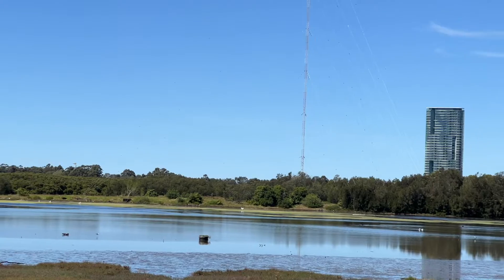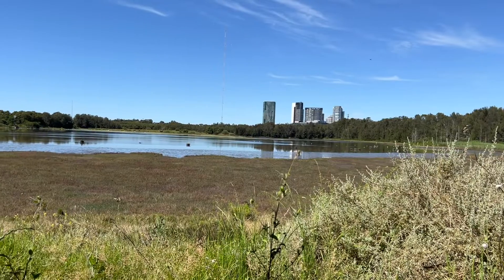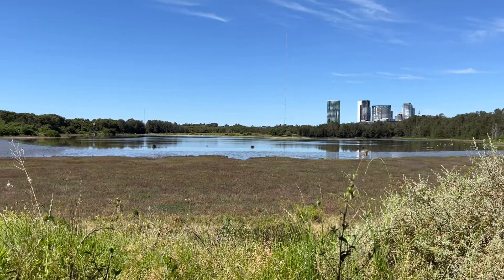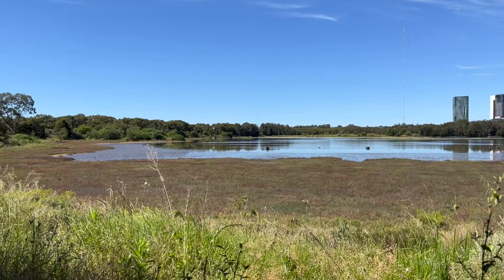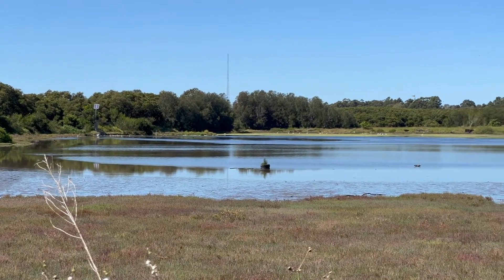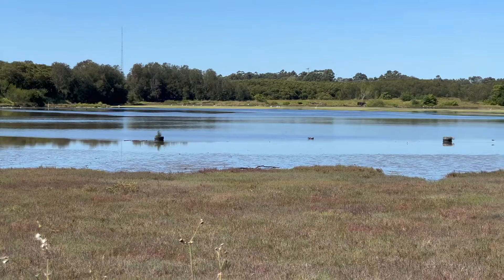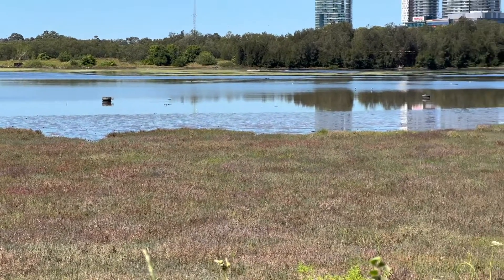They travel 10,000 kilometers to get here. They diet on worms in the mudflats and along the shallow water of the refuge. As they use up to 40% of their body weight to get here, they need to gain weight so they can be in tip-top shape before their return journey home.